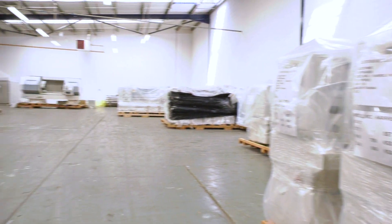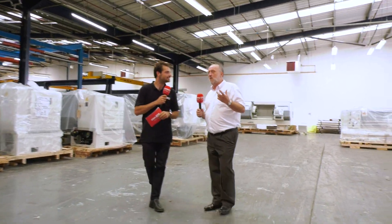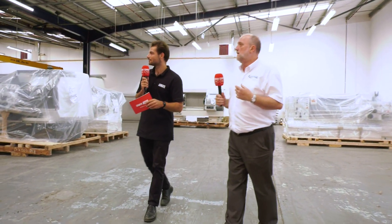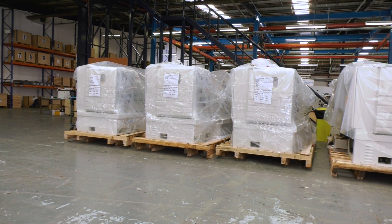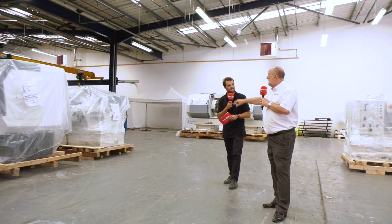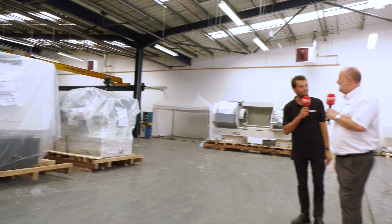We're going to go through into the stores area and goods inwards to see where the machines come in. One thing you'll notice in the goods in area is how many machines you've got in stock right now. This is just part of our stores really. When the machines come in they're checked over — make sure there's no damage, everything's okay, the machine has what it should have. Starting off with the smaller machines down there, gradually bigger as they go up. And there's the three-metre Mastiff — a massive manual lathe. Look at the length of the parts you could get on that.